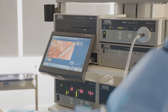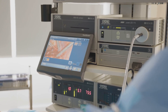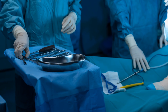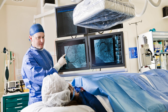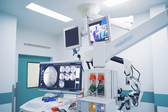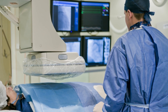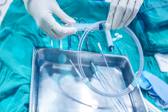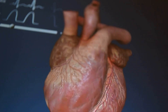All equipment is checked and calibrated, including the three-dimensional mapping system, which acts like a GPS for the heart. Diagnostic and ablation catheters are laid out and ready for use. The team's strict adherence to sterile technique prevents infection, and every member confirms readiness before starting. This careful preparation ensures safety and sets the foundation for a successful procedure.